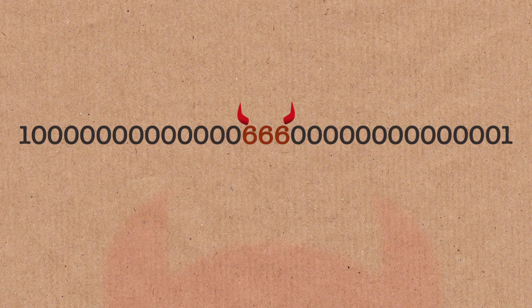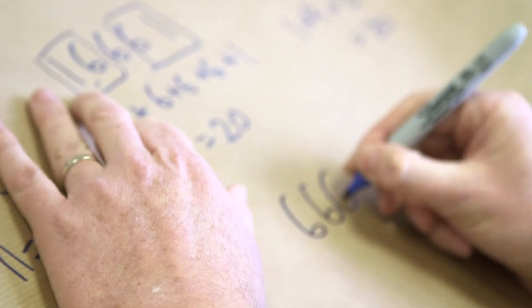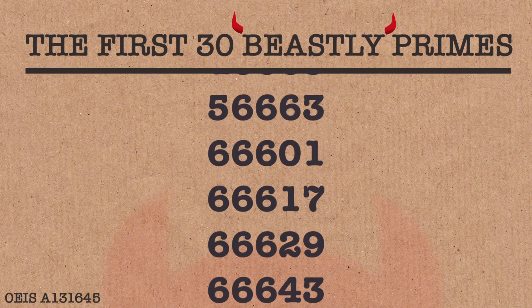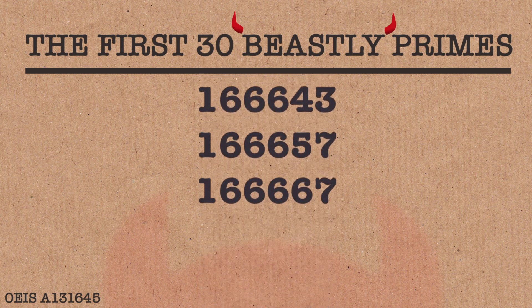It's a beastly prime. A beastly prime is one that has 666 in it. This one has it in a very special place — right in the middle. But a beastly prime is just any prime that has 666. For example, another beastly prime is 666, 1, 2, 666, 9. There's a whole bunch of these — anything with 666 in it.